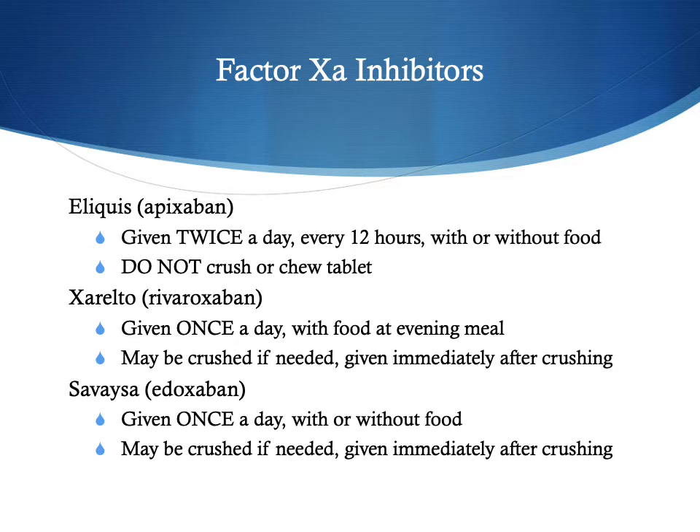It's important to know detail about each DOAC since they are so common. Eliquis (Apixaban) is given twice a day, every 12 hours. It can be taken with or without food, but the tablet must not be crushed or chewed — it must remain whole. Xarelto (Rivaroxaban) and Savaysa (Edoxaban) are only given once a day and can be crushed if needed, but must be given immediately after crushing. Importantly, Xarelto should be given with food at the evening meal, as this helps it be absorbed better. Savaysa and Eliquis can be given without regard to food intake.